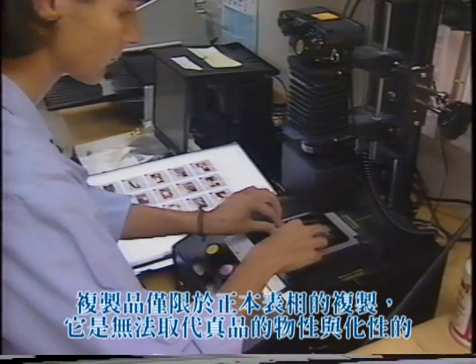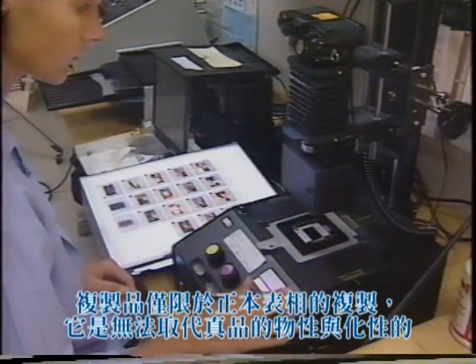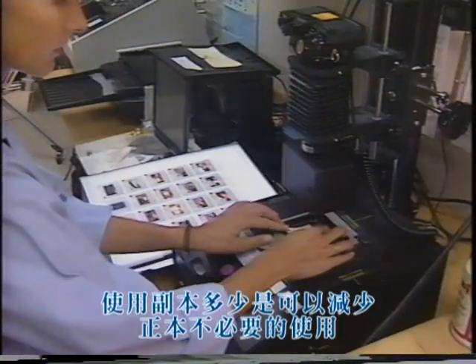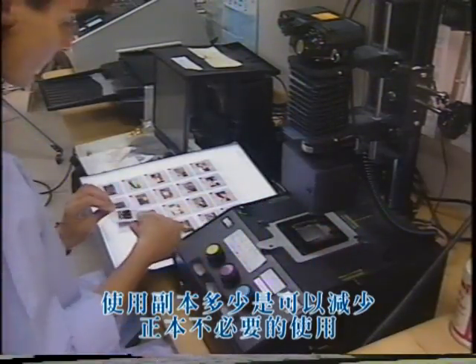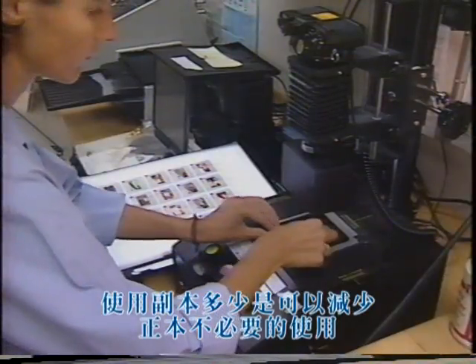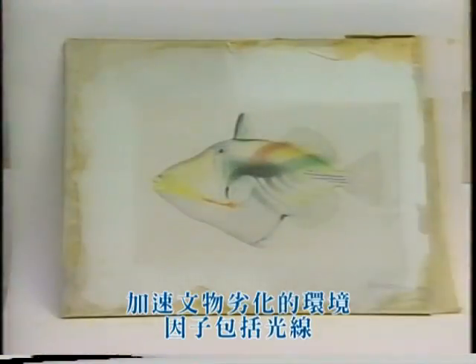Duplication, which replicates only the superficial appearance of the original, not the physical or chemical makeup that authenticates a document, can nonetheless protect an original from unnecessary handling. Deterioration is accelerated by detrimental environmental agents such as light, temperature, relative humidity, pollution, and pests.